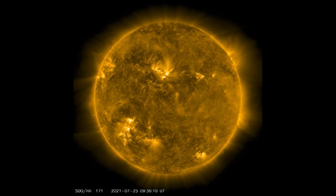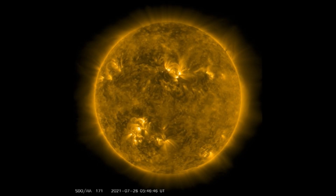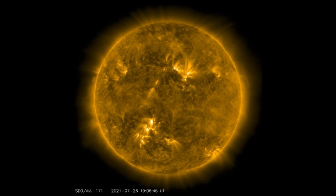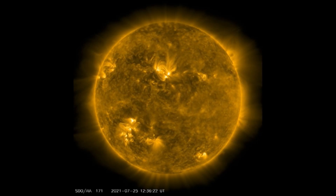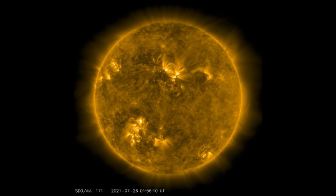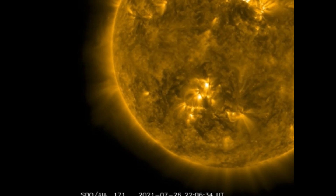Stay safe, stay aware and prepared, and please share this video with your friends and family. Our amazing sun just let out a large, massive plasma filament eruption — a coronal mass ejection. I haven't seen one this size for quite some time. So heads up! Thanks for watching today, stay aware and prepared, stay young and have fun, and get your morning dew. Bye-bye now!